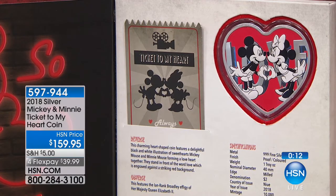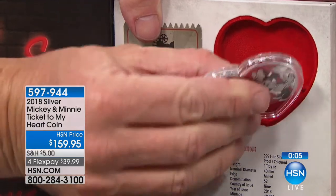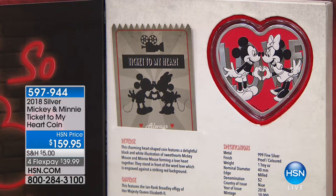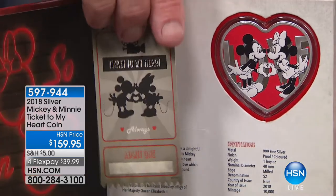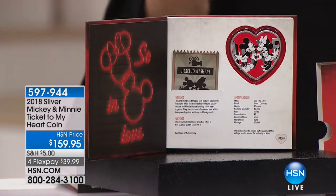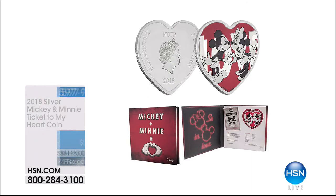The coin has a milled edge, and the background of the holder is done in red velvet behind the heart shape. On the Mickey and Minnie image, the word 'love' appears behind them — the world needs more love. Whether it's for Valentine's Day, an anniversary, a birthday, or starting a coin legacy for a child, this is perfect. Brand new today, only 470 available out of the 10,000 limited edition — that is it. Item number 597-944.